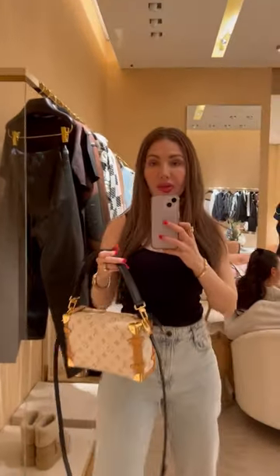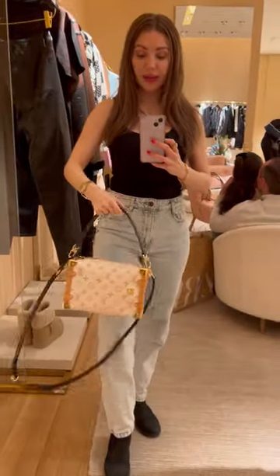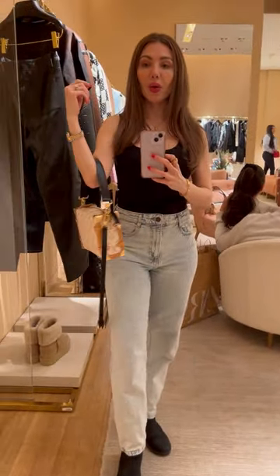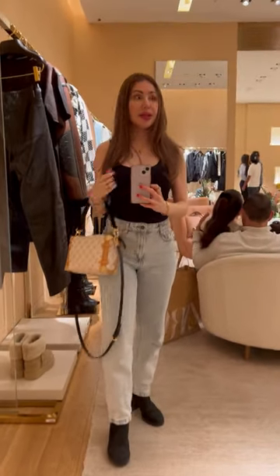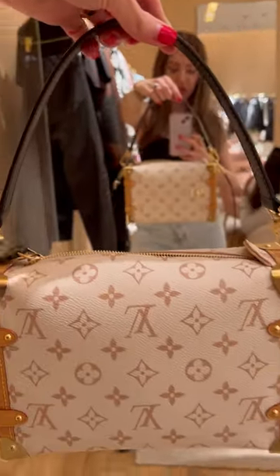Okay you guys, now this is a dream bag — I'm not even kidding. It's so, so pretty, and I really fell in love with this colorway. This collection is just perfect.